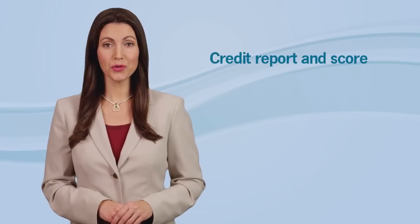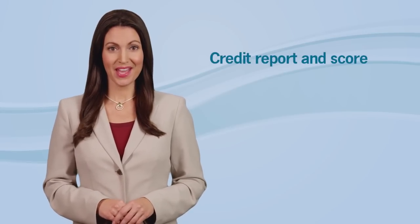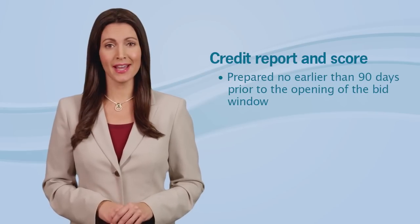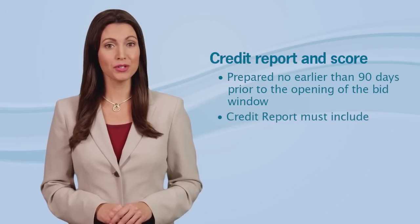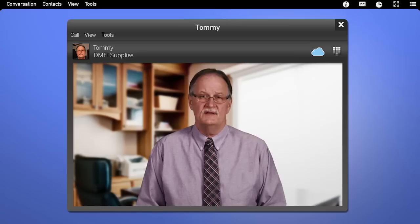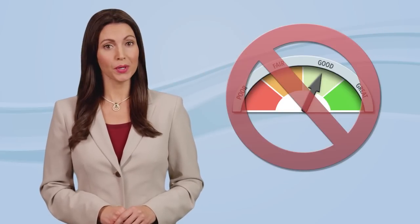Now, the last required financial document — the credit report and score. The credit report and score must be prepared no earlier than 90 days prior to the opening of the bid window. The report must include your name, date, and a numerical score. I've seen reports that have a gauge with an arrow — would that work? No, it must be a numerical score to be acceptable. A credit summary would not qualify as an acceptable report either.